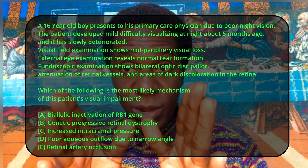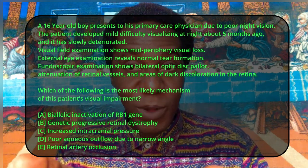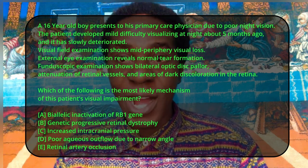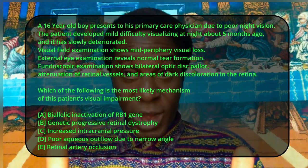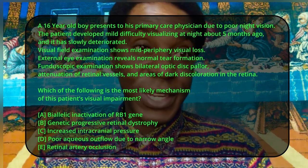Without further ado, let's start with the first question — the problem of the day. You can pause the video if you want to read through the question and choose your answer before we start. So you can pause right now, select your answer, and then I'll proceed. Let's go. Ladies and gentlemen, I'm going to read through the question first and then we can discuss.